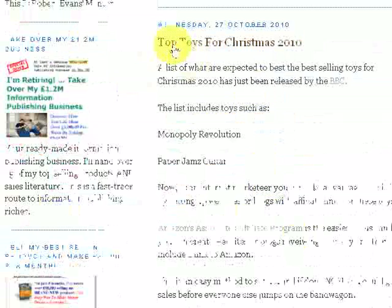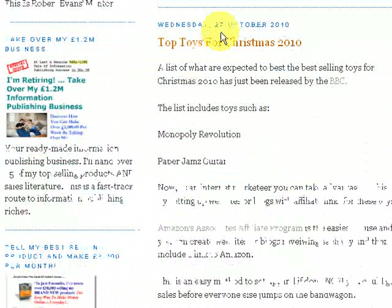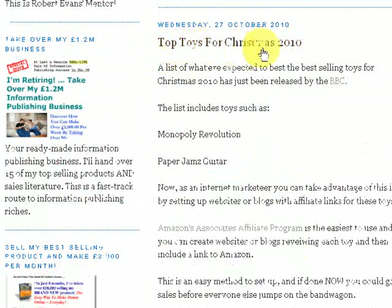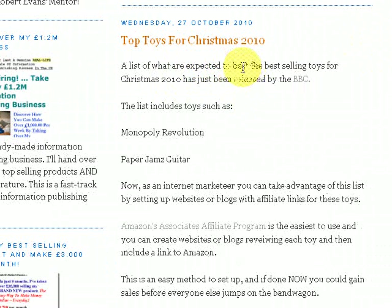to this one here. I posted this on Wednesday the 27th of October, and it was basically Top Toys for Christmas 2010. So this basically lists the top toys — what would probably be the best-selling toys for Christmas 2010. So I wrote a very, very short post here, a list of what are expected to — in fact I have made a bit of a spelling mistake — should be expected to be the best-selling toys for Christmas 2010,